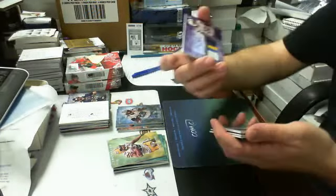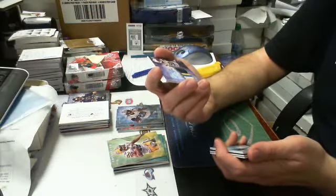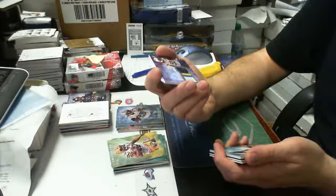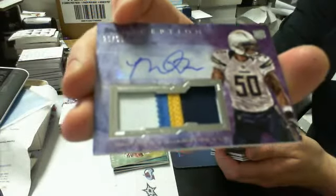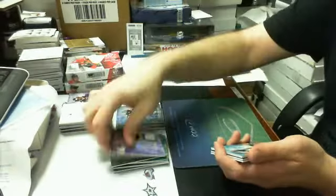Then we got an autograph patch — a couple nice ones here. It's a four-color patch, 25 of 50, purple version for the Chargers. Nice hit, Chargers. And then the next one's even nicer.